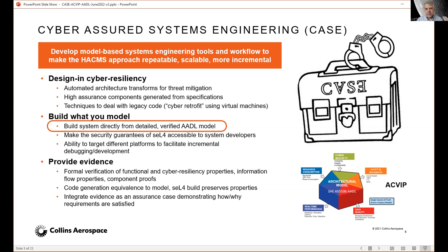Our CASE team includes Collins Aerospace working on modeling, tool integration, and formal analysis efforts. We also have the University of New South Wales and the seL4 Foundation providing and improving the seL4 secure microkernel. University of Kansas contributed formally verified remote attestation. Adventium provided expertise on real-time scheduling and AADL modeling, and Kansas State provided the automatic code generation framework called HAMMER and information flow analysis tools.